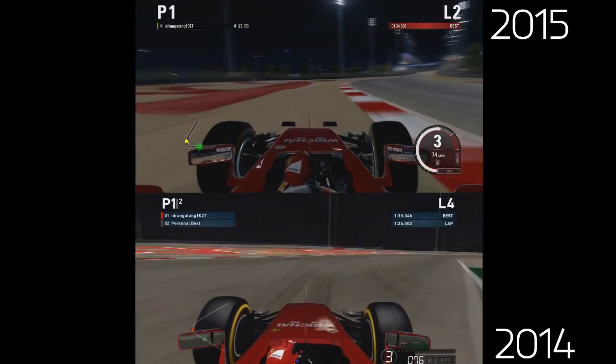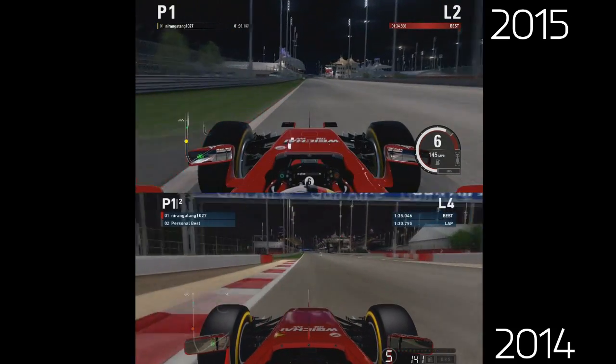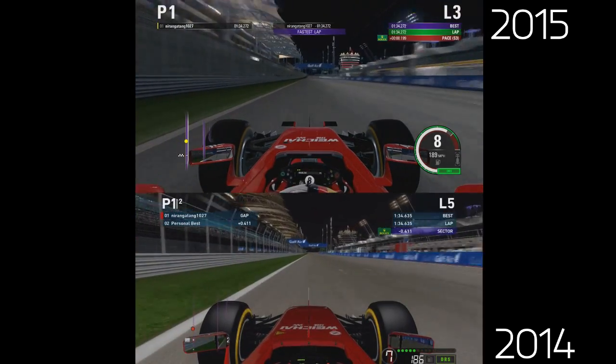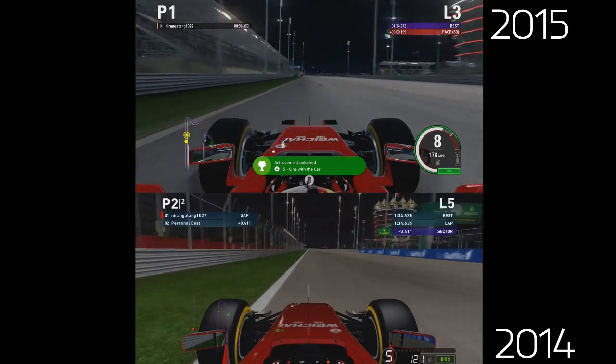So yeah, I think overall F1 2015 is going to look a lot better graphically simply because it's on next gen. But I do genuinely think Codemasters have made a pretty decent step graphically on these games. They've been given the tools to do so but they've certainly utilised it.